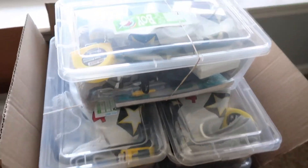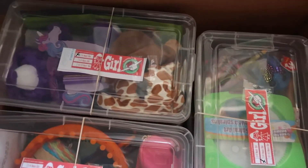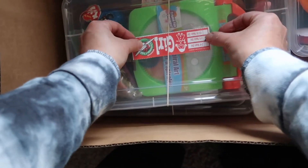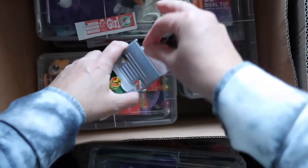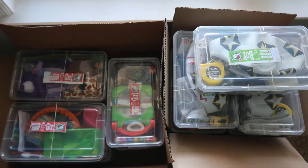We enjoy supporting Operation Christmas Child, which is packing shoeboxes of items for kids all around the world. We really enjoyed picking out special gifts for each child and praying over it — it's just a really fun experience. If you're not familiar with it I will leave the link below. There's still time this year to support it, and if you're watching at a different time of year you can still plan ahead and start collecting now.